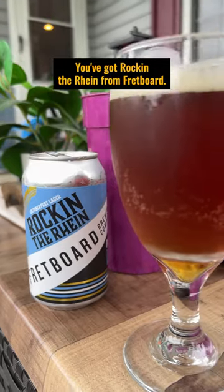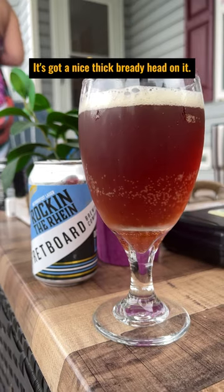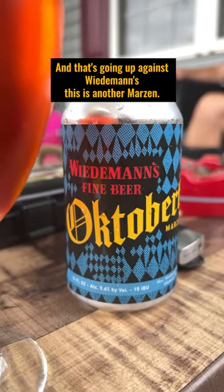You've got Rockin' the Rhine from Fretboard. This is a delicious Märzen. It's nice, it's smoky, it's got a nice thick bready head on it, and that's going up against Wiedemann's.